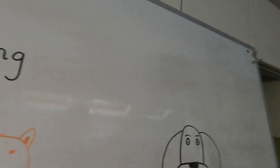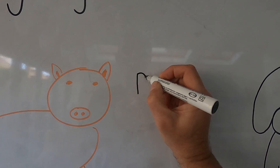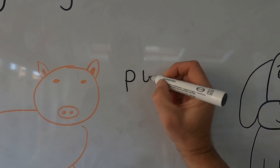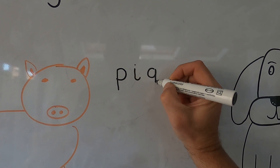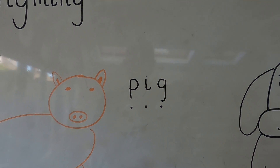Do it with me. Puh. I. G. Pig. Good. Now I need to think of what letters go with those phonemes. So pig: P. I. G. Pig. Good.